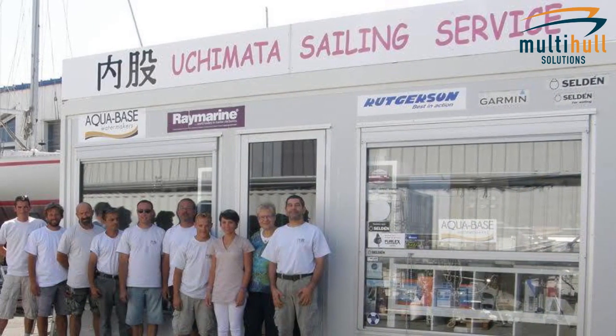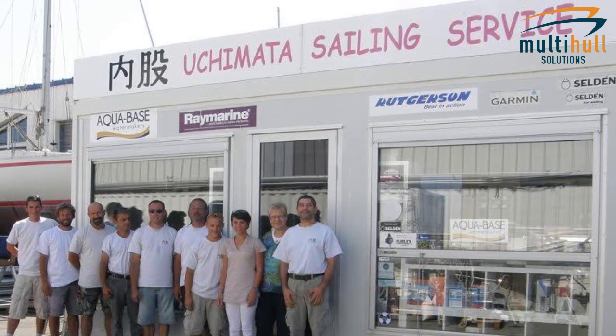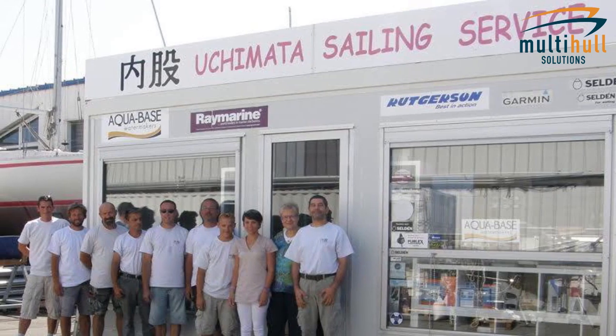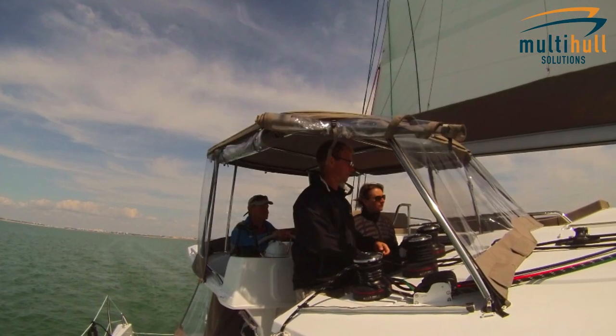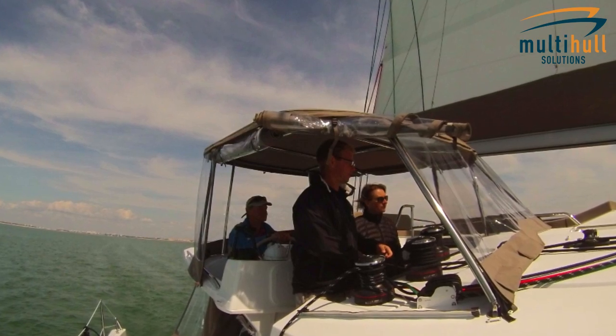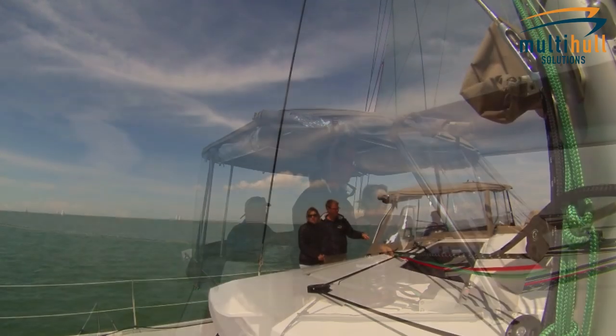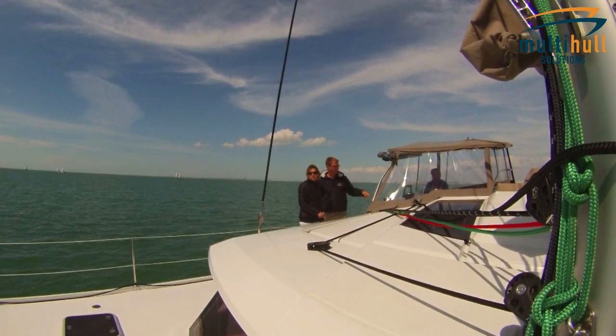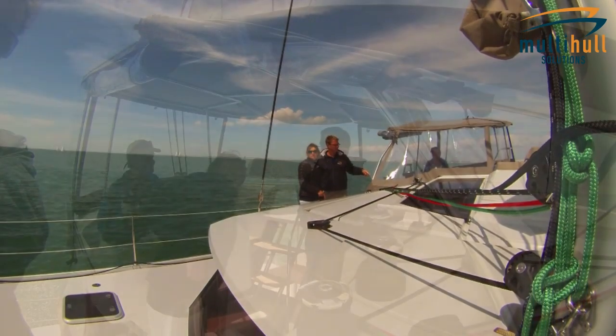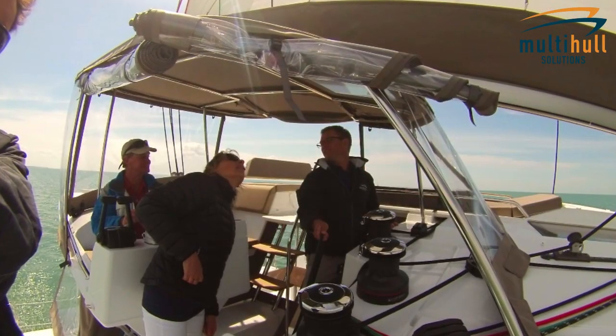Uchimada Sailing Services are based in Port Monim in La Rochelle. They accept the vessels on behalf of Multihull Solutions and are there to assist you with any further additional fit-out you might require. Gerard and his team have been working in La Rochelle for the past ten years, and they offer all skills from electrical work, mechanical, to quality shipwriting. We make sure that by the time you leave La Rochelle,